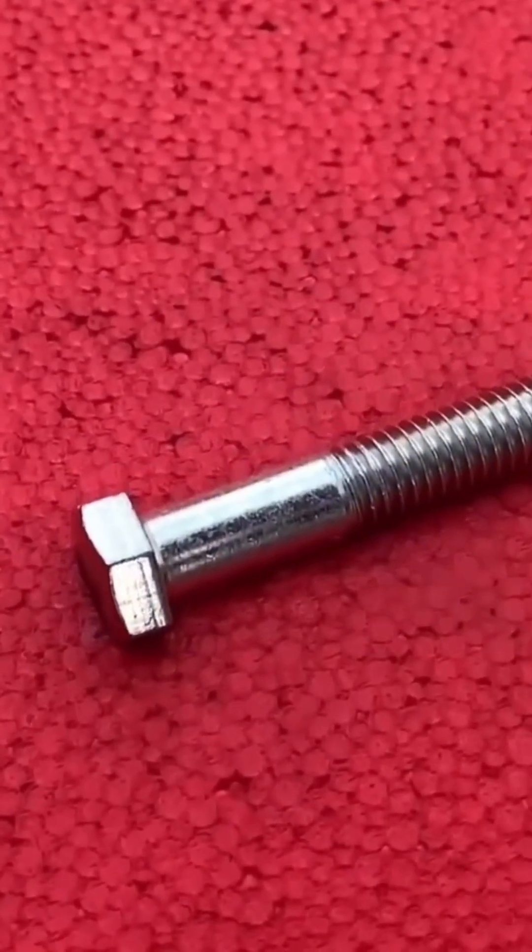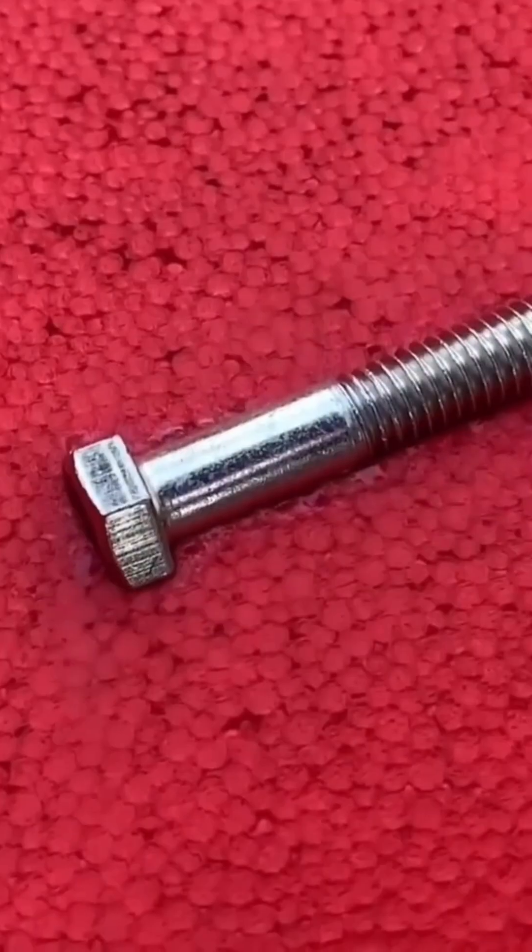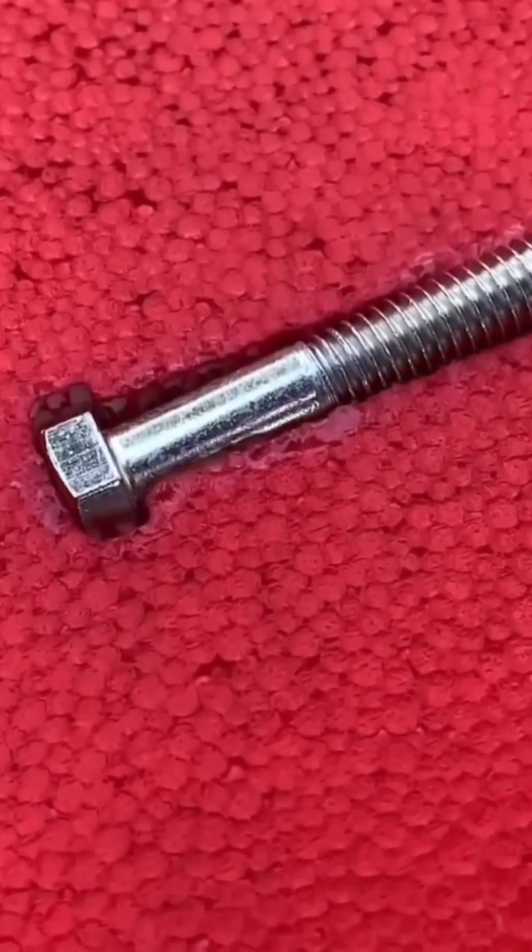A heated screw drops into foam, melting through it with sizzling ease, leaving a smooth, round tunnel behind.